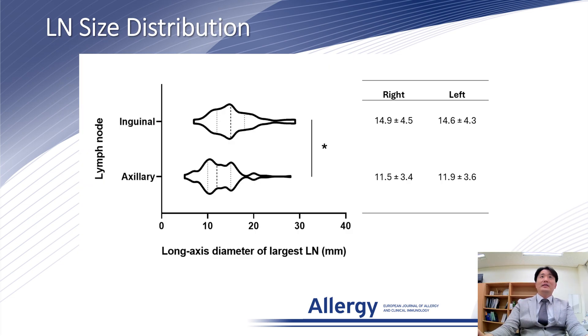No significant differences in the long axis diameter were identified between the largest lymph nodes on the right and left side of the inguinal area and axillary area. Please refer to the table located on the right side.